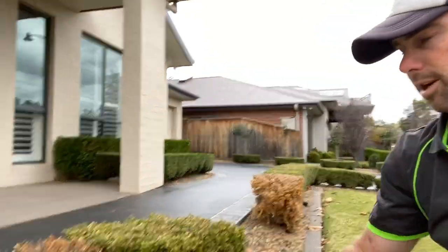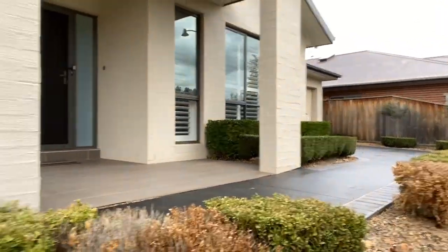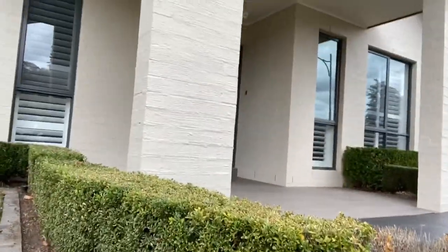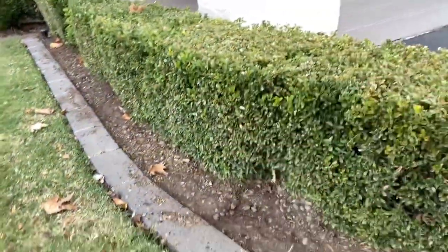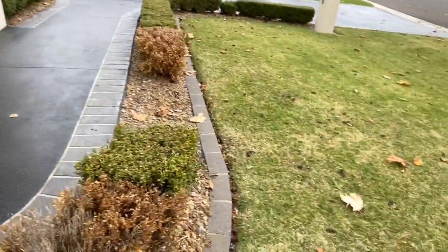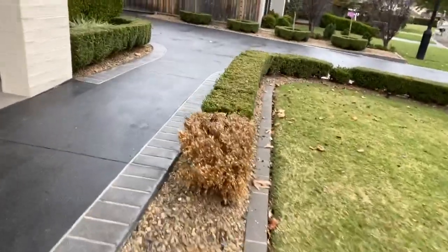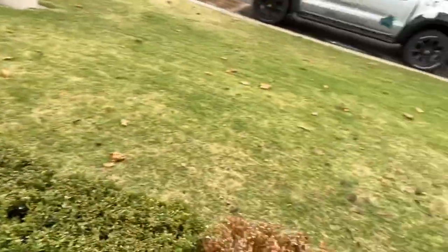Just down here on site now. We've got a few dead hedges — these are box hedges — with a few gaps in the row. We're taking out some rocks and replacing them with mulch. We'll pull out all this rock here, put down some mulch, and replace the dead ones.